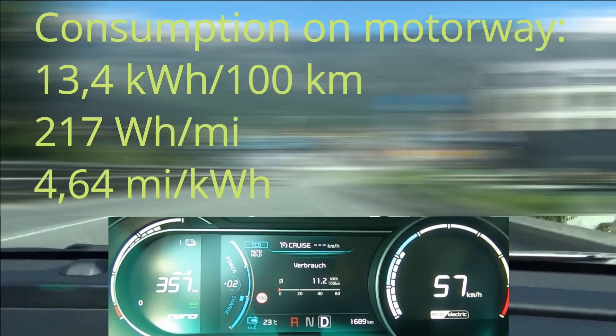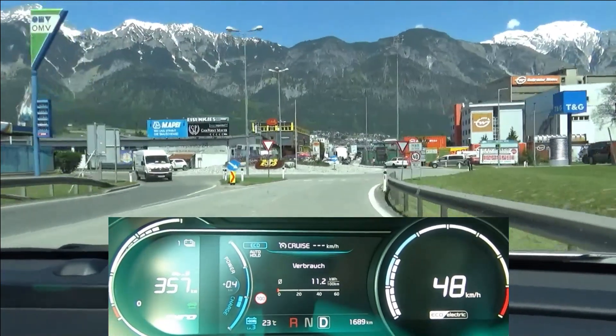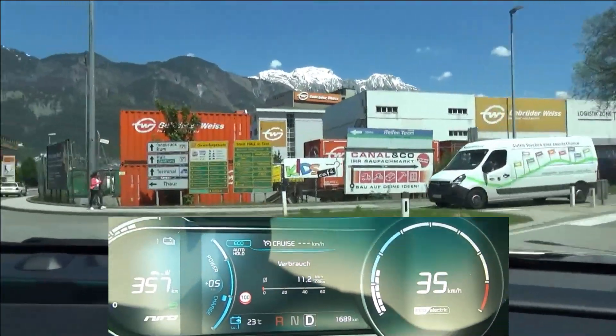Now coming into the city. Here it's important to keep the car in motion to avoid braking and coming to a full stop. Of course it's not always possible, but if it is, let's do this.